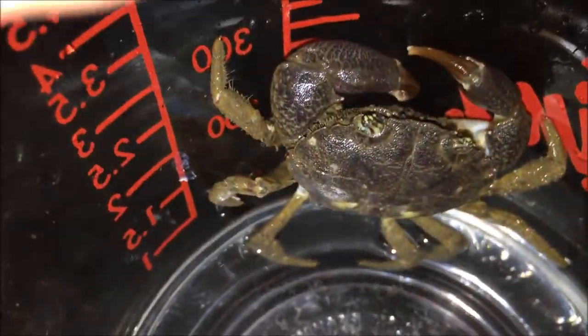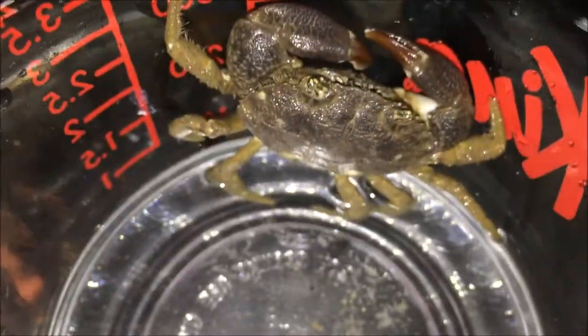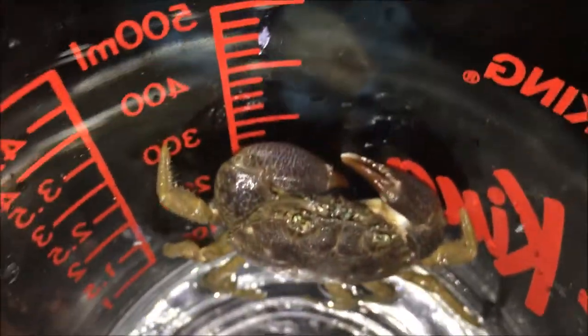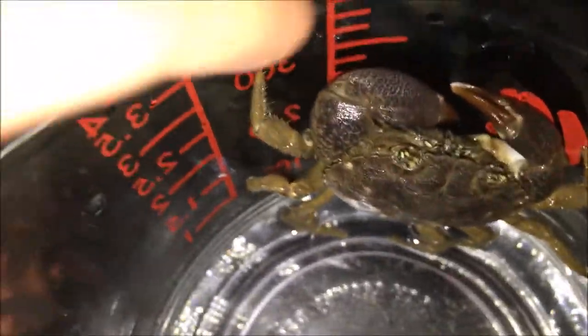Now we'll move on to our stone crab. This one's pretty cool — a little bit larger, though actually it's pretty small for its kind. They get a lot bigger than this, but I didn't come across any bigger ones on this trip, so I just went with the best one I could find. As you can see, this one's trying to climb out.